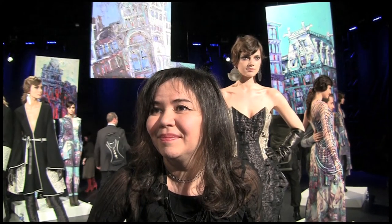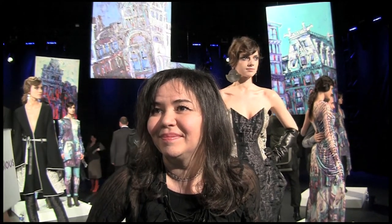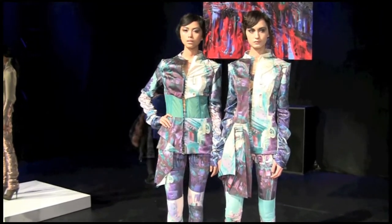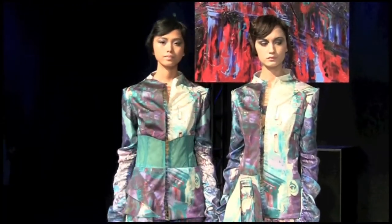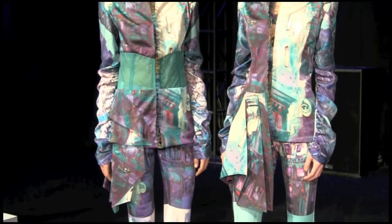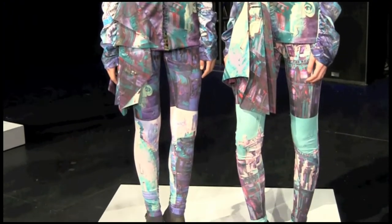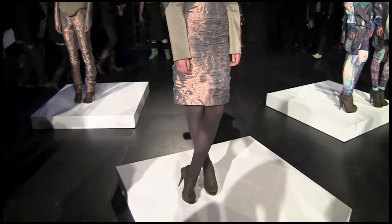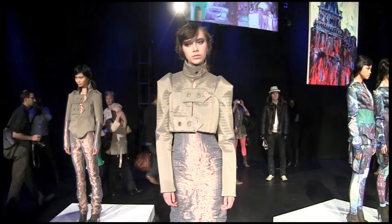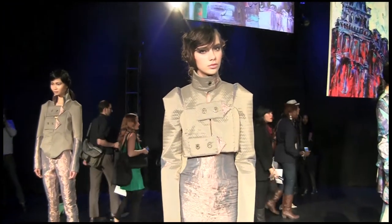Tell us about the fall 2012 collection — what was your inspiration? I think compared to the previous collection, this is more New York for me. You can see it's a painting of New York buildings around the Flatiron District. I go around, I see the beautiful buildings, and I also want to show more about the girl of my New York now, because New York is my city now.